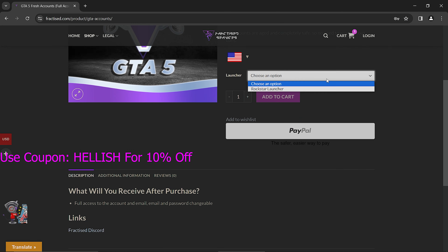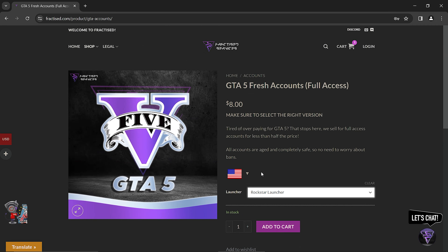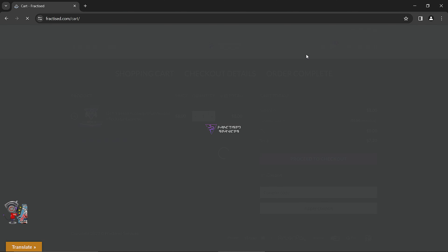They also provide fresh GTA V accounts at very cheap prices. If you are purchasing game accounts from them, you'll get full access to your account including email, and they will permanently be yours.